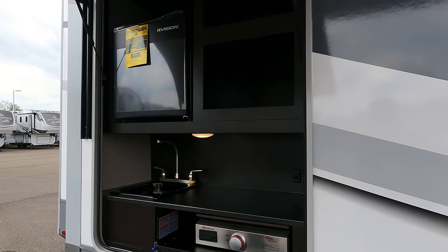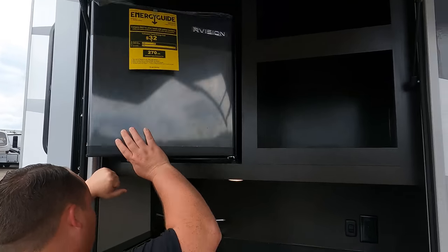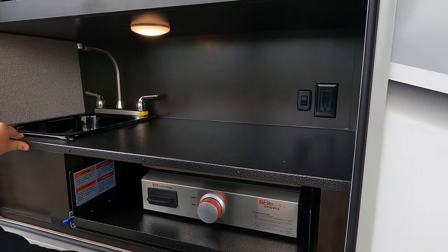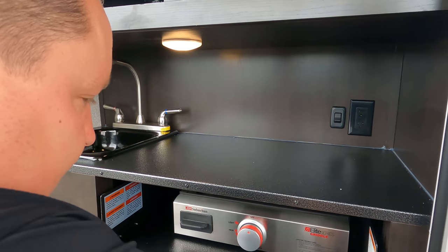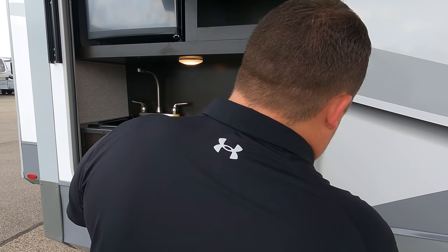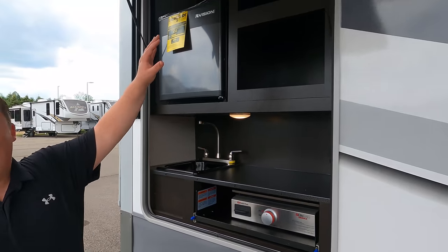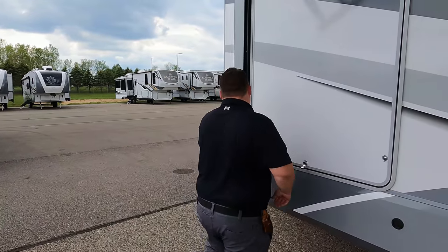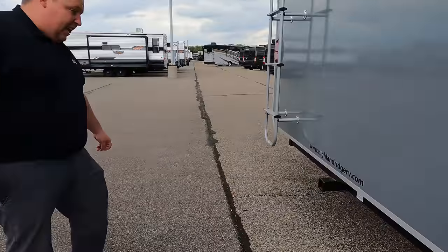The outside kitchen is positioned high, but you have a sink that's actually plumbed through and a griddle. It's a full working outdoor cooking setup with storage above — very nice. Coming around the back, there's a hitch rated for 300 pounds of vertical weight. We don't recommend towing behind a fifth wheel, but it's there. There's also a Furrion backup camera prep.